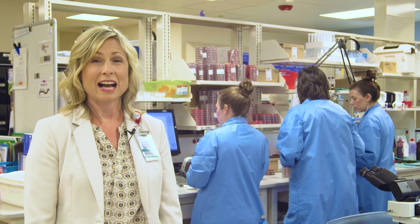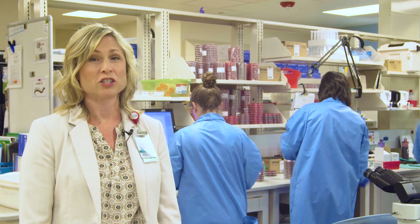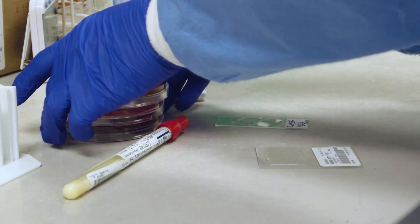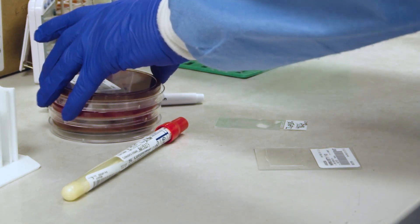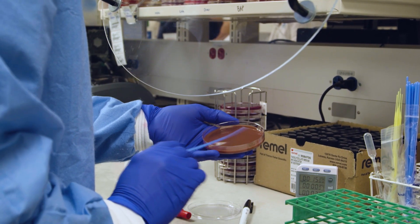These specimens can be collected in the doctor's offices, in the OR, in the hospital room, or even by the patients at home. Once the specimens are received, they are processed and set up for testing. The goal is to first identify the bacteria or virus causing the infection and then test that organism to find out how to kill it.